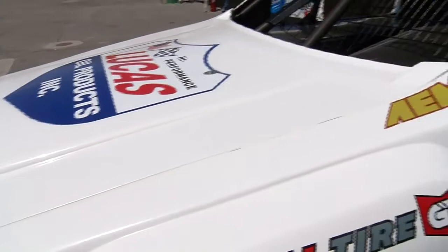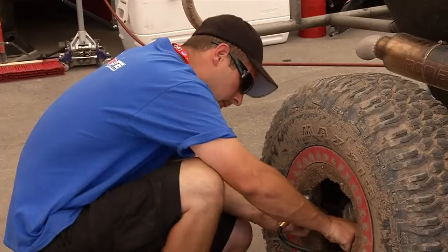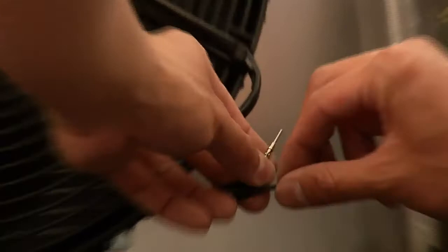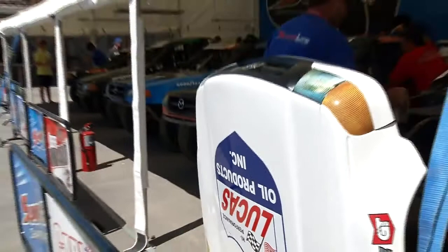Each truck has a crew of two guys assigned. One's a spotter that looks after the driver on the track. But all the mechanical aspects of the truck, we take care of everything. We have our own engine staff. This truck, top to bottom, it's built in-house. We build the engines in-house, we build the bodies, everything. And they're brought out here, prepped and ready to go.